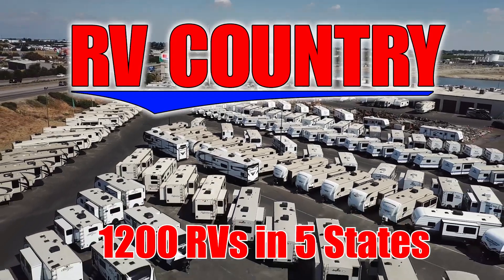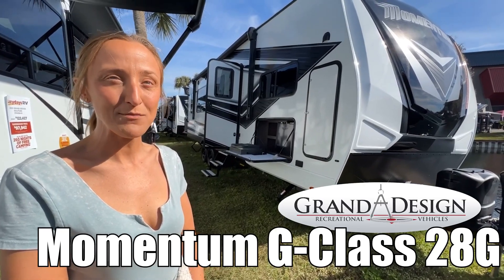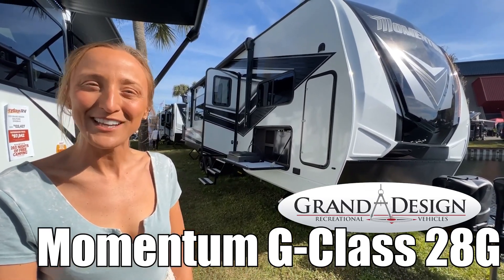Here's another great RV from RV Country. Hi, my name is Laura and today we're going to be taking a look at the Momentum by Grand Design, model number 28G. Let's take a look.